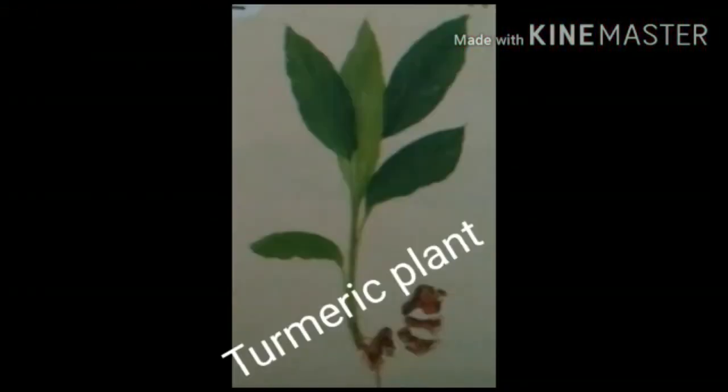Next, turmeric. It is a medicinal plant. It is an antibiotic and antiseptic. It is also used in cooking.